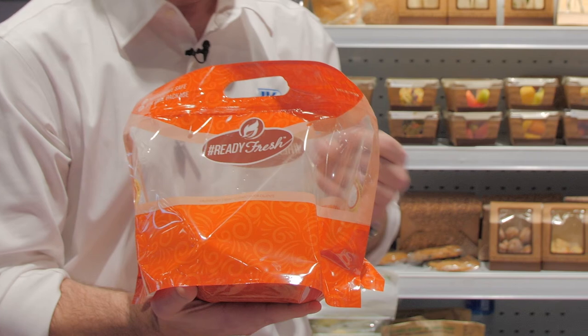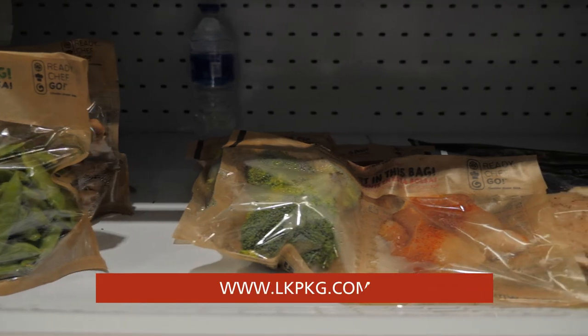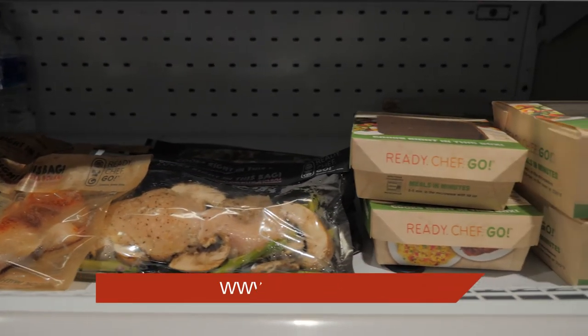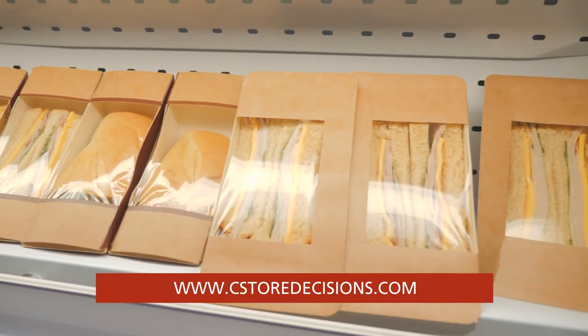You can buy our products at any one of our numerous distributors across the country, and you can make our brand into your brand. Ready Fresh products are sustainable and 100% compostable. Please visit our website at lkpkg.com.